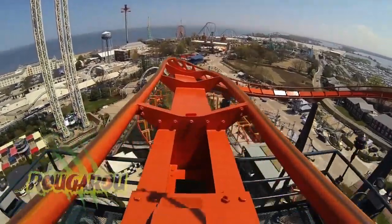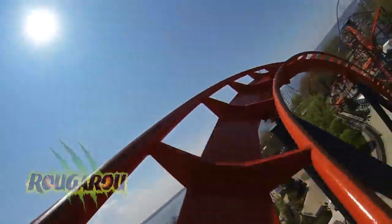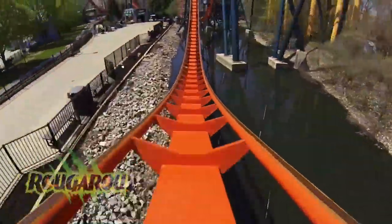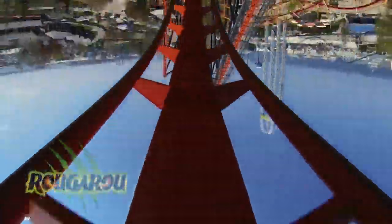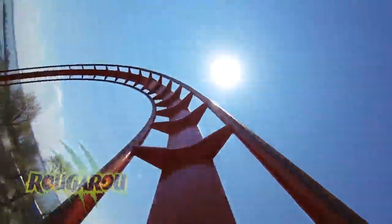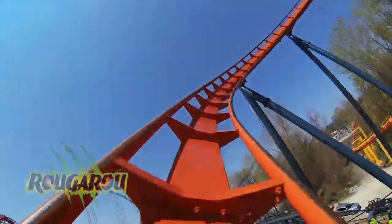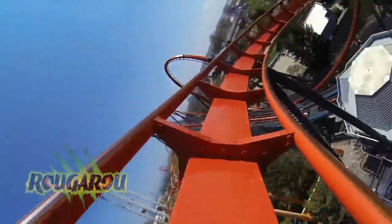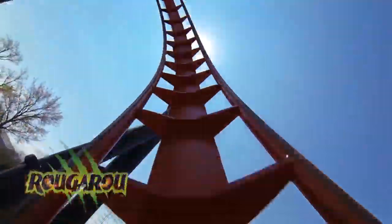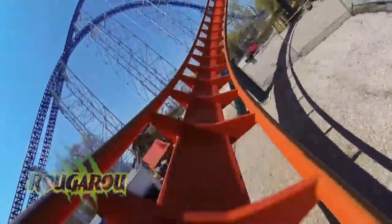Coming in at number 7 we have Rougarou. Since I rode Bizarro at Great Adventure, I started to fall in love with floorless coasters and thought Bizarro was the best thing ever. That was until I rode Rougarou — man oh man, that was an amazing experience. The inversions, the twists, the turns, and the long layout make this an absolutely amazing ride. Considering this ride was originally a stand-up coaster, the floorless conversion is definitely amazing — if I didn't know it was converted I would never be able to tell. Rougarou is so much fun and is a must-ride at Cedar Point. I give it 3 out of 5 rocks in a blender.